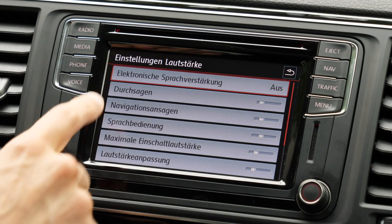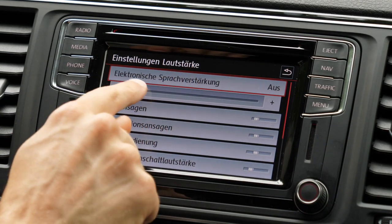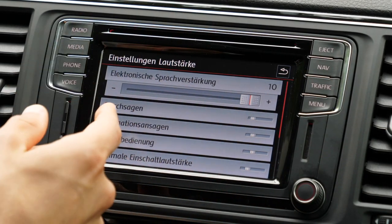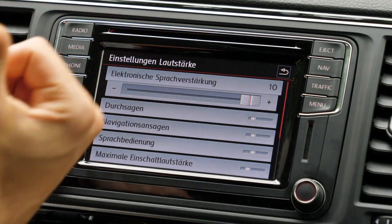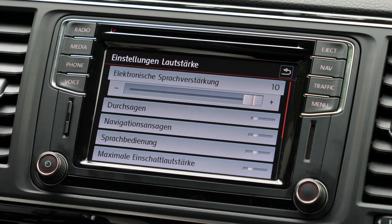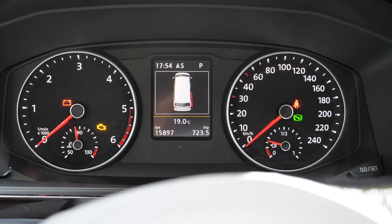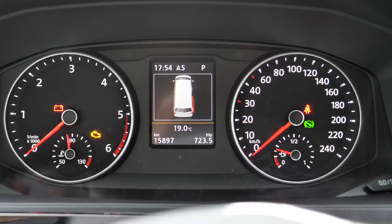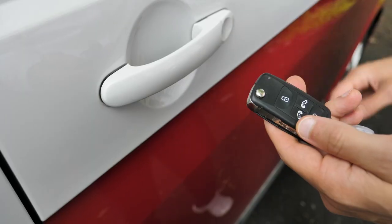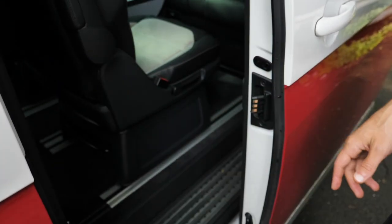German lesson for today: Elektronische Sprachverstärkung means electronic voice amplifier. When activated, your voice is recorded and sent directly to the rear passengers — much easier for talking to your children on the Autobahn, and it's quite loud. The instrument cluster has RPM on the left, speed on the right, and a small digital screen in the middle that also shows if a door is open.